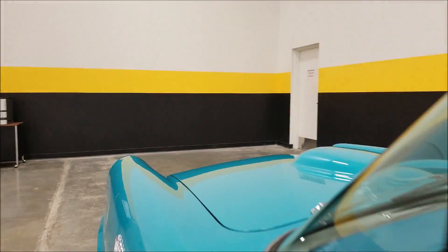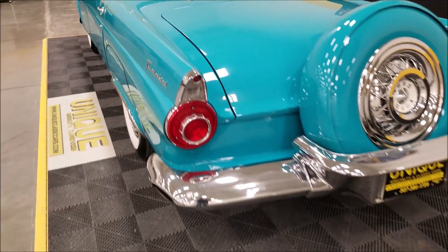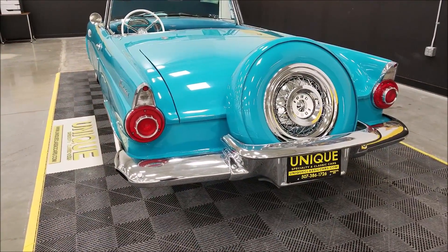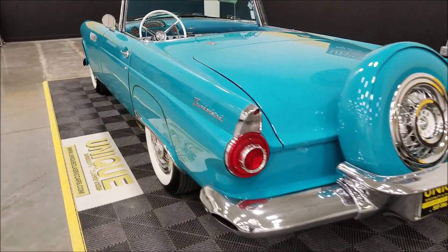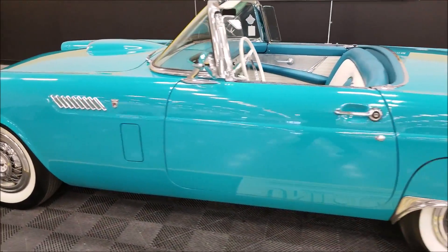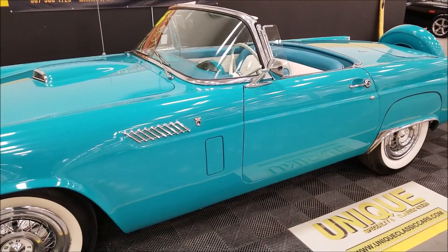Horn works, as well as wipers. Windows come down. Come around to the back — a little bit of a rumble out of that 312, nothing crazy, about what you'd expect out of a nice stock-looking '56 Thunderbird.